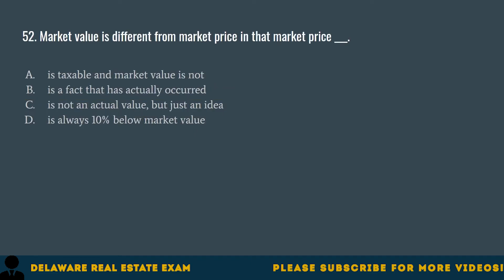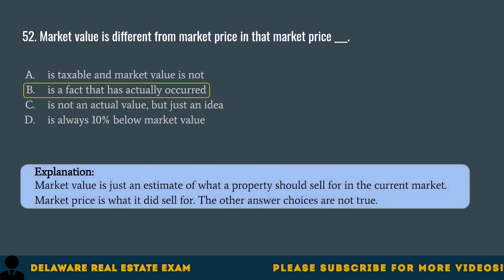Question 52. Market value is different from market price in that market price blank. A. Is taxable and market value is not. B. Is a fact that has actually occurred. C. Is not an actual value but just an idea. D. Is always 10% below market value. The correct answer is B. Is a fact that has actually occurred. Market value is just an estimate of what a property should sell for in the current market. Market price is what it did sell for. The other answer choices are not true.